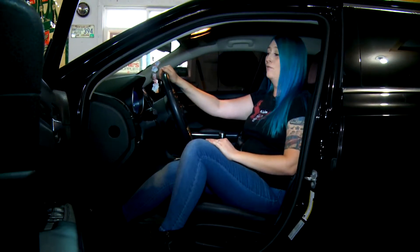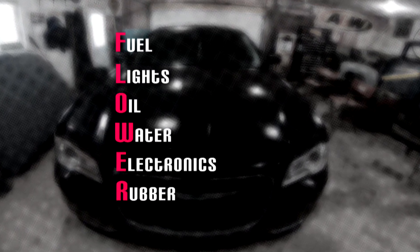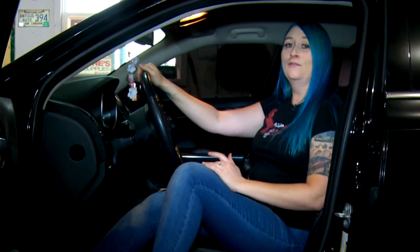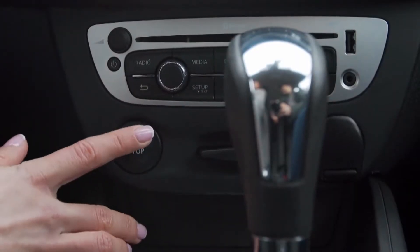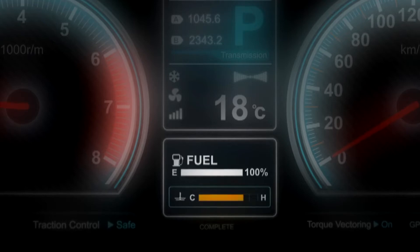One thing you should do before going out on a long road trip is the FLOWER checklist. We'll have this on the CBC website so you can print it off before you go. The first thing we're going to check is your fuel — start your car and make sure that you've got enough gas to get you where you're going.